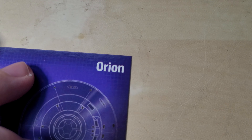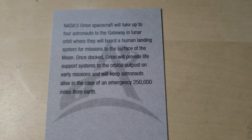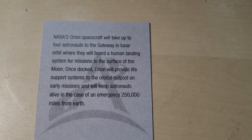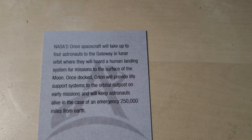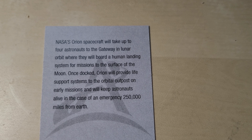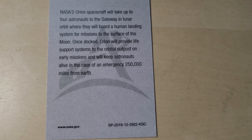Next is Orion — the capsule, deep space human-rated command module. This is what's going to be launched on top of the Space Launch System. NASA's Orion spacecraft will take up four astronauts to the Gateway in lunar orbit — I thought the Gateway wasn't there yet. Pretty sure that's like a lunar space station, but don't they have to make that first? It's a gateway in lunar orbit where they will board a human landing system for missions to the surface of the moon. Once docked, Orion will provide life support systems to the orbital outpost on early missions, and will keep astronauts alive in the case of an emergency 250,000 miles from Earth.